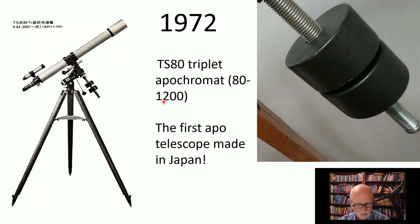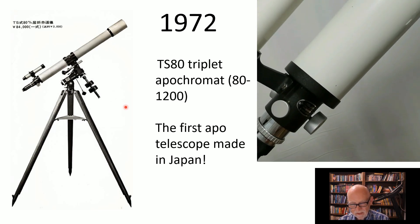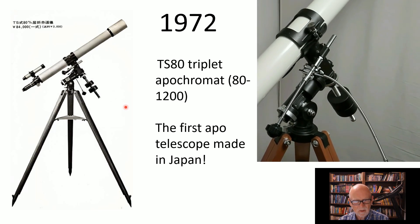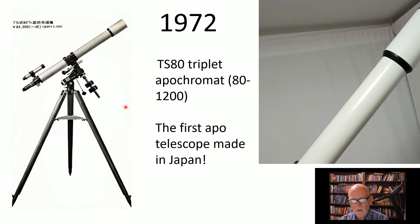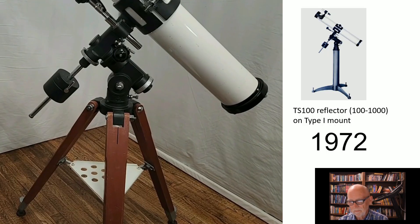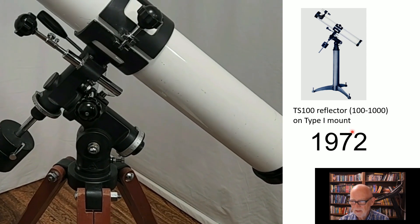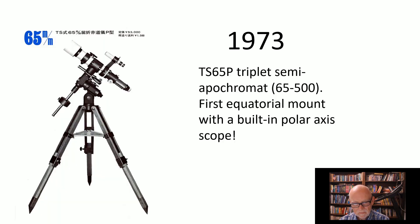In 1972, we have the TS 80 triplet apochromat — a big deal. This was the first apochromat made in Japan. Zeiss had been making triplet apochromats for many years, and Cooke before them, so triplet apochromats had been around, but this was the first one made in Japan for commercial sales. Not too many made it to the United States — I'm lucky enough to have one and I'll be showing it to you. They also made the TS 100 reflector, a fairly ordinary reflector with a couple of minor modifications.